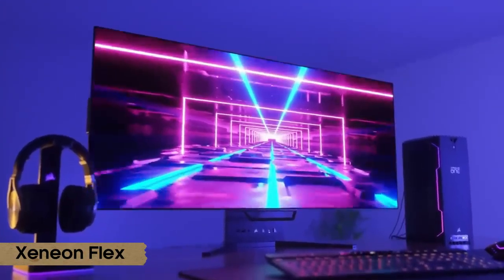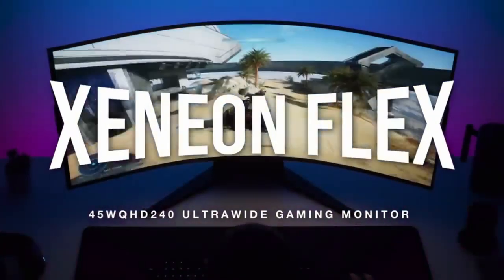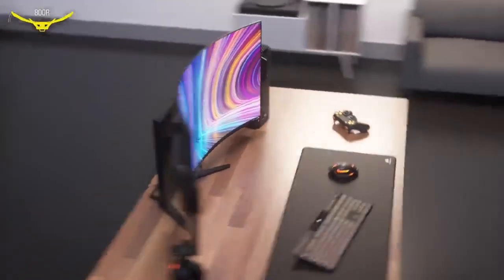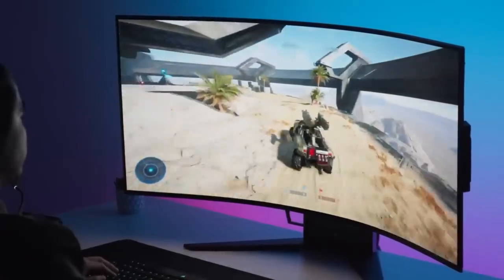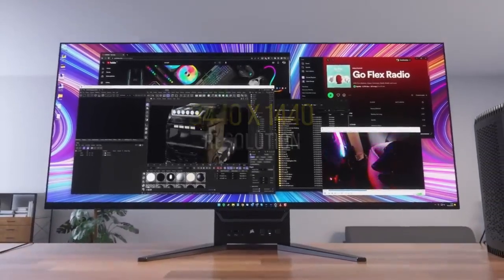Number 1: Xenian Flex. Sometimes products appear on the market and we're just left mystified. Who is the Corsair Xenian Flex Gaming Monitor made for? It looks like a regular oversized ultra-wide monitor, but its real party trick is the display that lets you go from a flat surface to a curved monitor with a curvature radius of 800 millimeters.